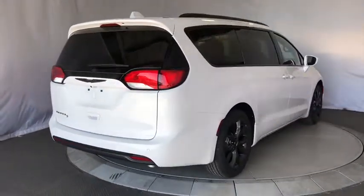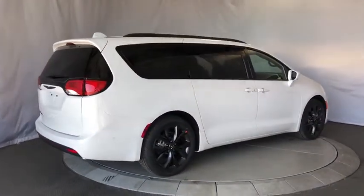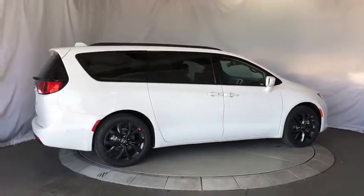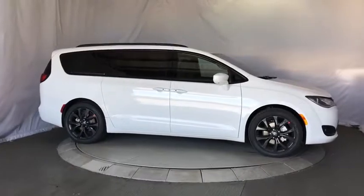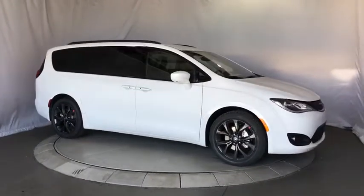Power passenger seat, backup camera, Bluetooth, leather-wrapped steering wheel, adjustable steering wheel, power steering, cruise control, floor mats, auto dimming rear view mirror, four-wheel disc brakes, and aluminum wheels.